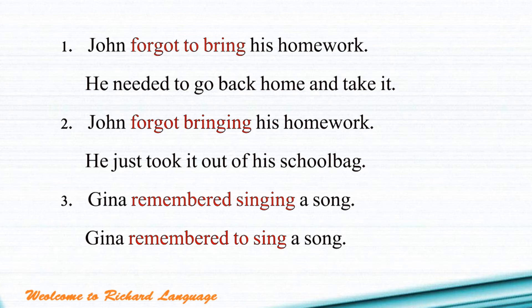Sentence number three: 'Gina remembered singing a song.' Remembered singing means Gina sang a song and she remembered doing that action.